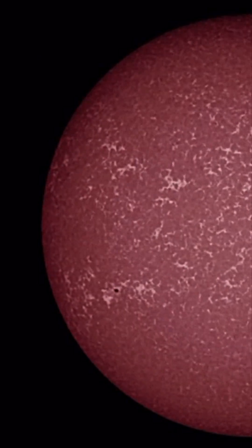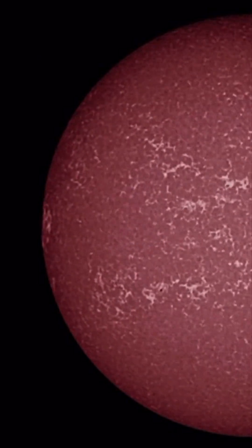And here is a look at the incoming surface of our sun. Stay aware and prepared. Stay safe and healthy.